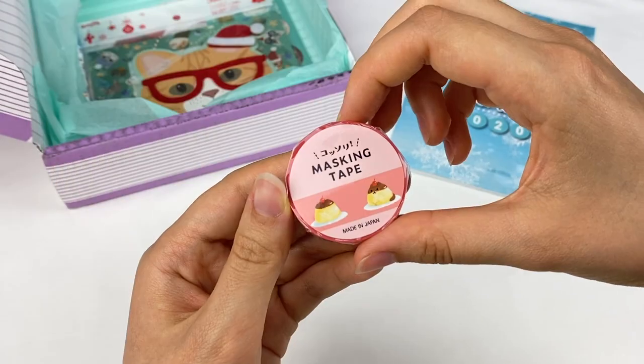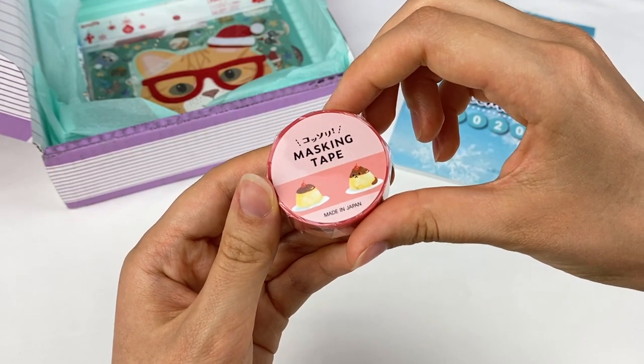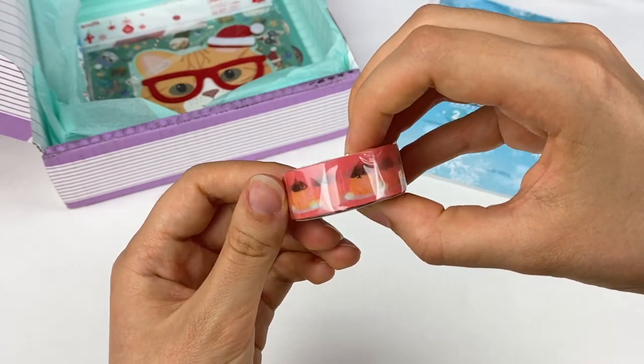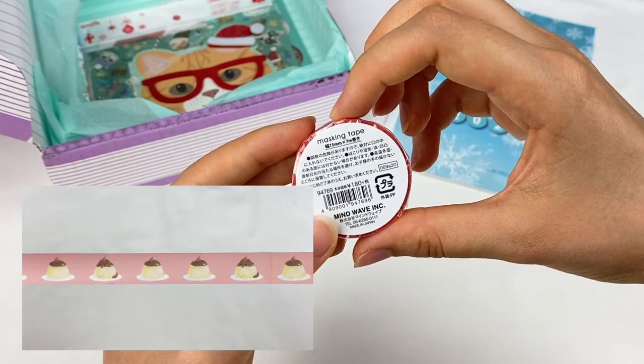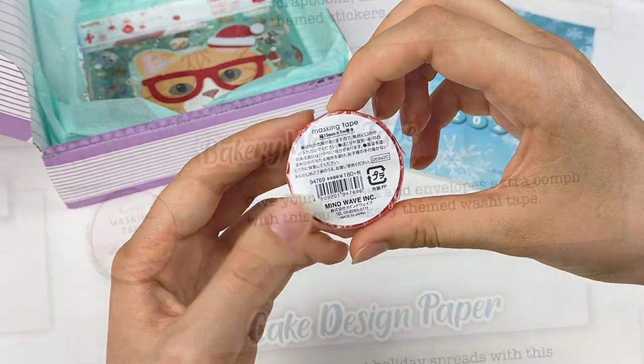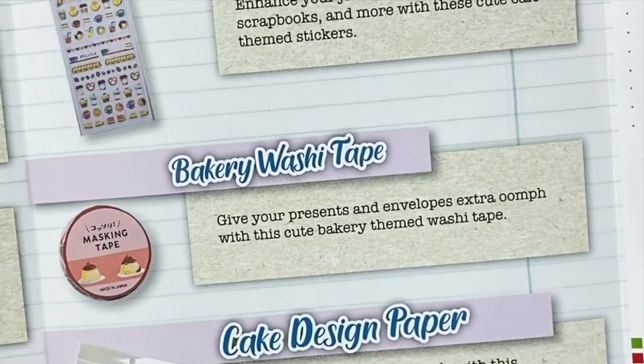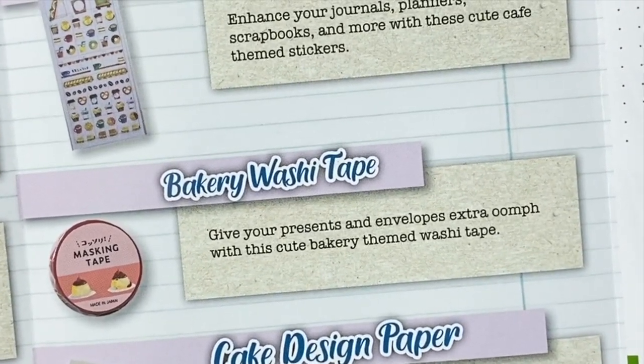I can see some washi tape here. So we have this pudding-themed washi tape, and I think it's meant to look like a little cat — oh my gosh, that is too cute! This is a 15mm by 7m tape, and it's made by Mindwave. This is the bakery washi tape, and it says give your presents and envelopes an extra oomph with this cute bakery-themed washi tape.